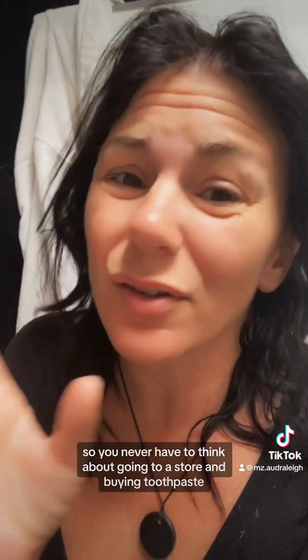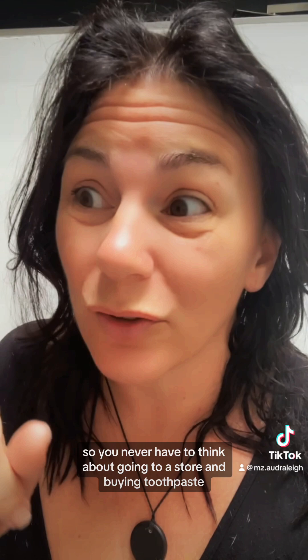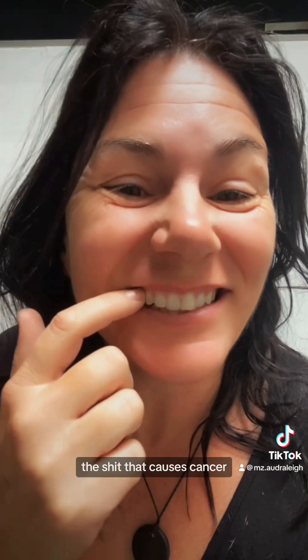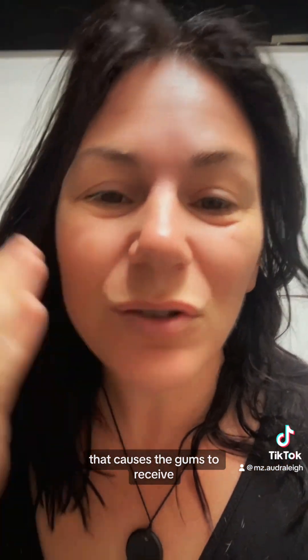I can see it in little stores too, and subscription services so you never have to think about going to a store and buying toothpaste — the stuff that causes cancer, causes gums to recede, causes bacteria to grow, mouth cancer, throat cancer. We don't want that. We want products that make us healthier, keep us healthy, keep us strong.